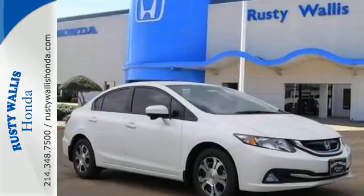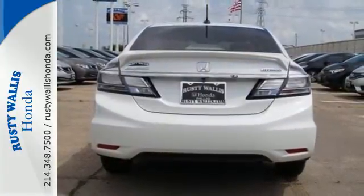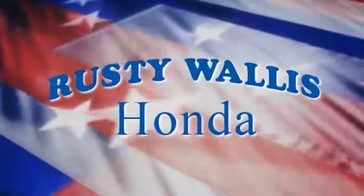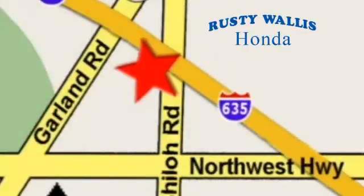Come in for a test drive and experience all this Civic Hybrid has to offer. At Rusty Wallace Honda, our primary goal is to satisfy our customers. Stop in today — we're easy to find just off I-635 at Shiloh Road.